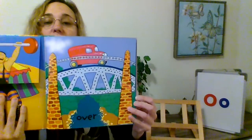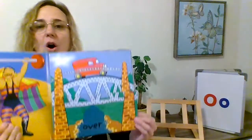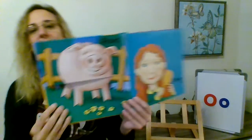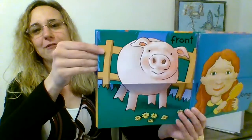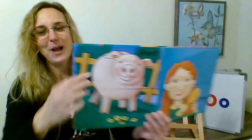The truck is going over the bridge, and the boat is going under. Over and under — those are opposites. And here is the front of the pig, and here's the back. Front, back — those are opposites.